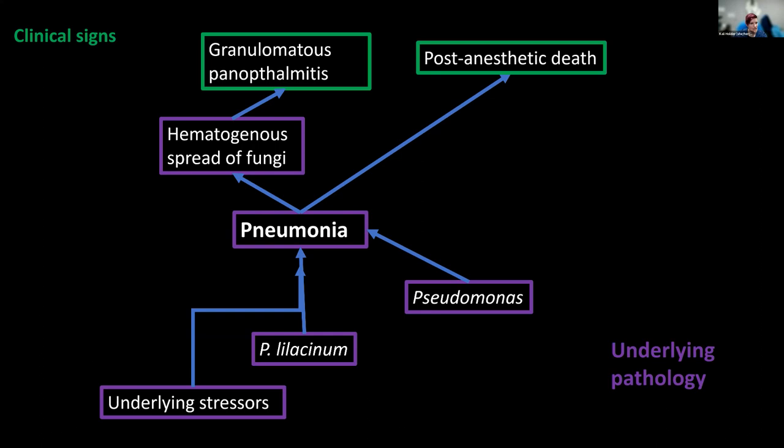We think this animal had underlying stressors that allowed it to gain this infection. We have seen this particular fungus in some of our tortoises where it causes some flaking of the scutes, but it doesn't seem to affect their quality of life at all — they don't seem to care. But it obviously really affected this animal.